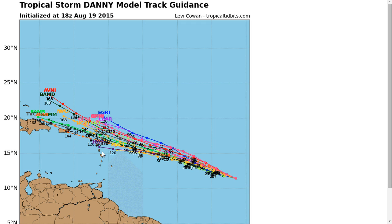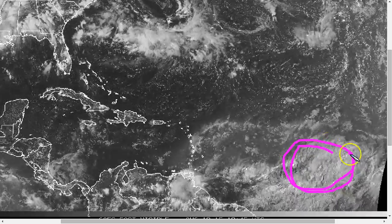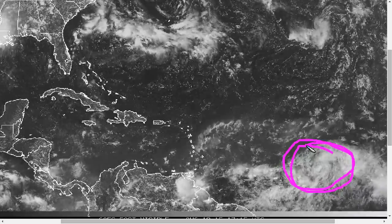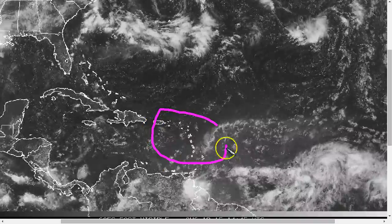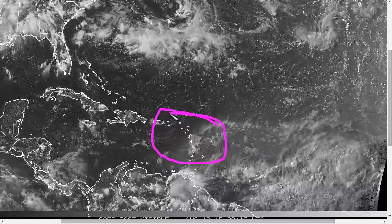This is about four or five days out, and a lot can still change — a lot changed in just one day with Danny. Yesterday it looked poised to strengthen into a hurricane; today not looking so hot. There's a lot that can change in the short term in the tropics. So be vigilant in the islands and continue to watch the system, as it will likely make a close pass — if not pass right through the islands — in about four or five days.